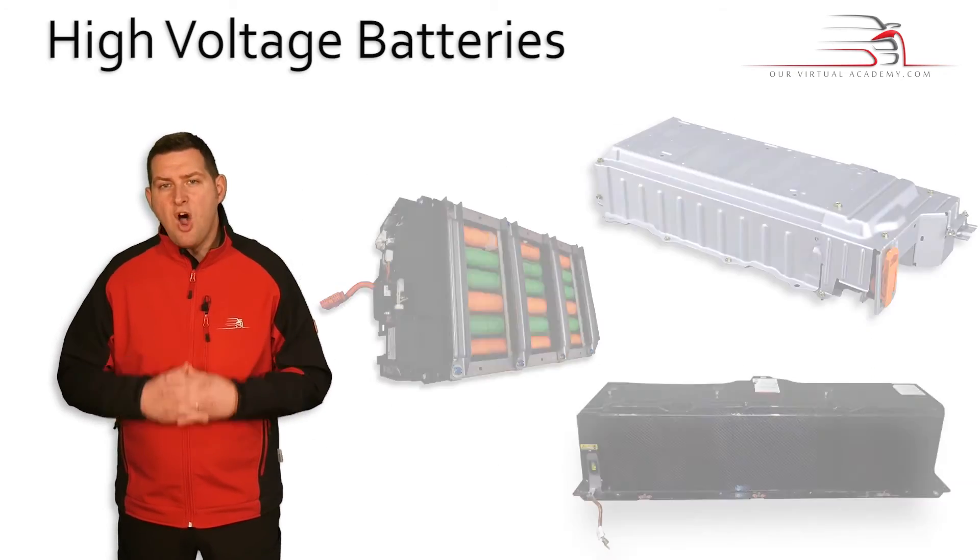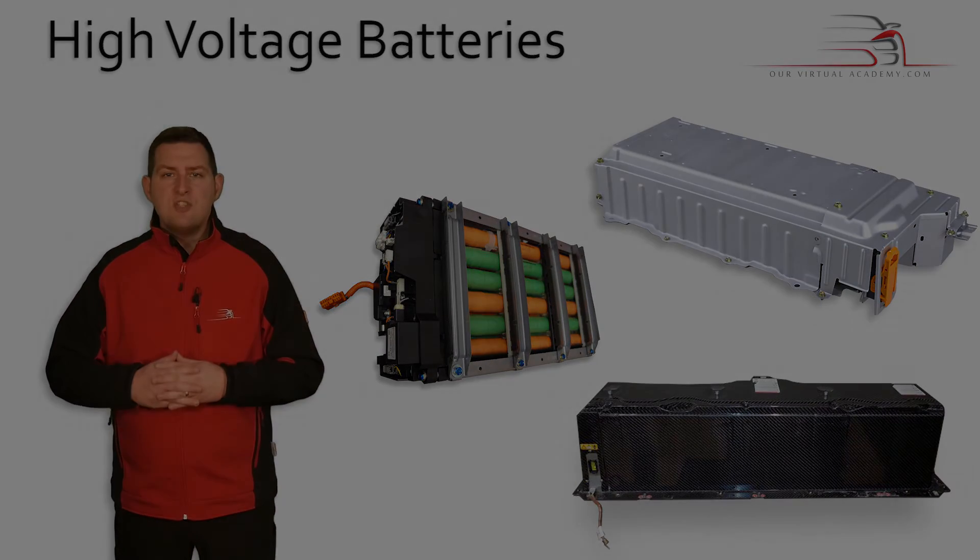A point to note is these high-voltage hybrid batteries — they just supply the current to the high-voltage systems.